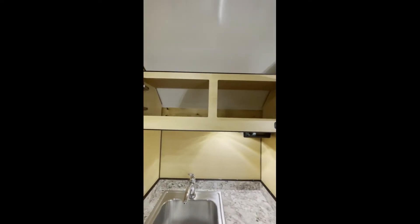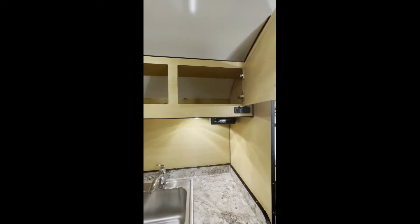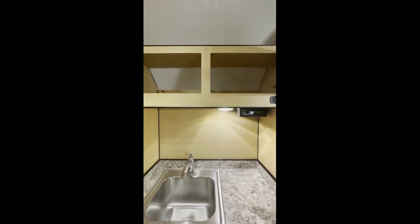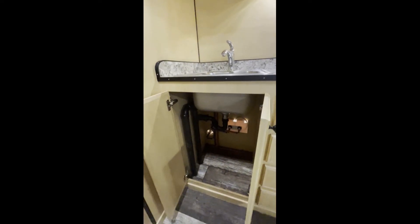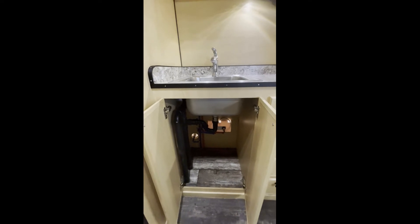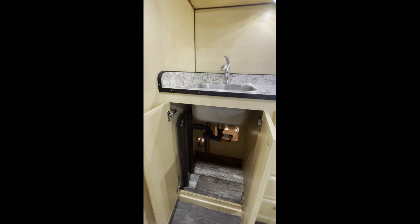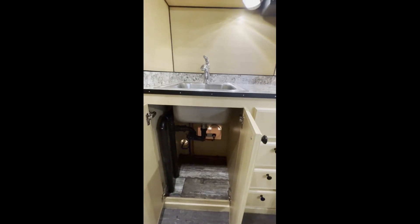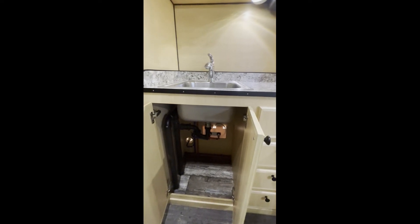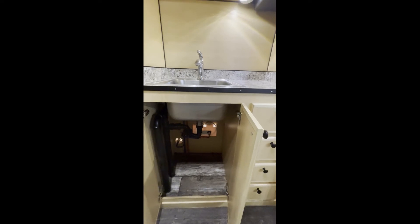He's got the overhead cabinet, the stereo, and that there is his total outlet. There's storage underneath and it does have some of our plumbing — you can see the water lines as well, where the city fill is, and the outside shower. He could also put some storage bins or shelving in here if he wanted extra storage.